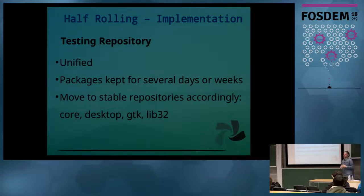If an application breaks, it's okay. The packages in the core layer, however, have to pass through a testing repository, which is a unified repository. We keep packages there usually for a week, but it might range from several days to weeks, depending on the significance of the packages. After we get the green light from our testers and our own testing, we then move them to the stable repositories accordingly.